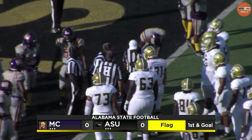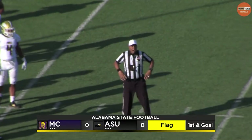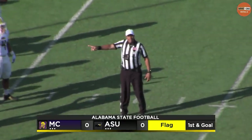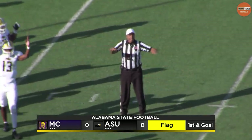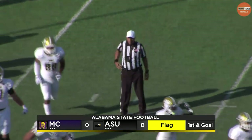Right now the referees are conferring and have yet to signal touchdown. Trying to figure out why that is. Touchdown ASU.